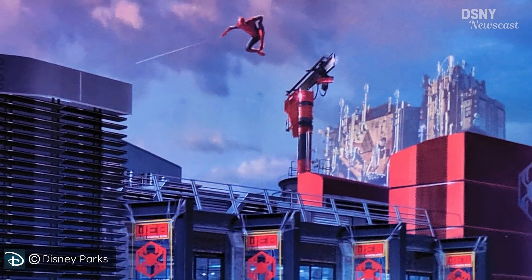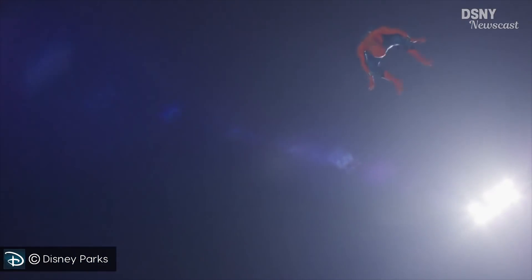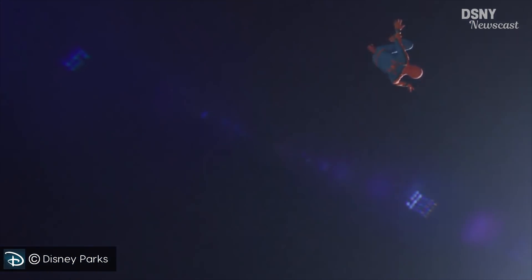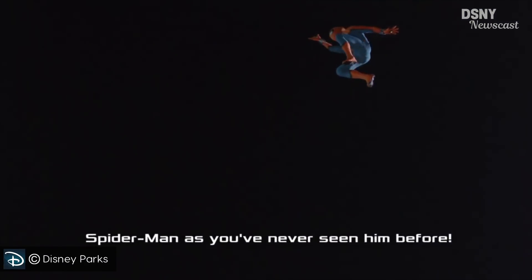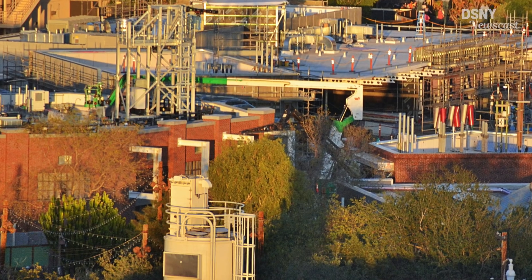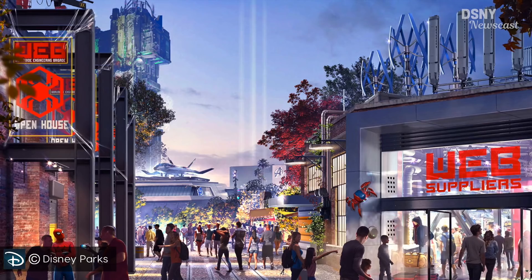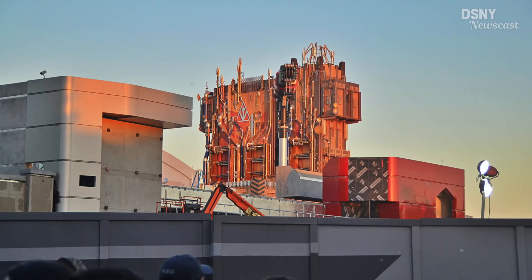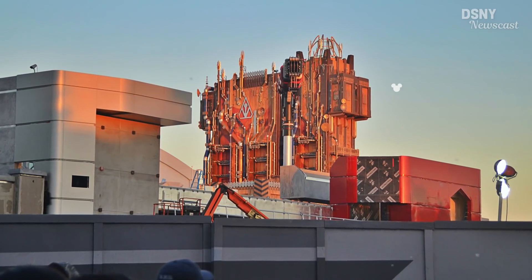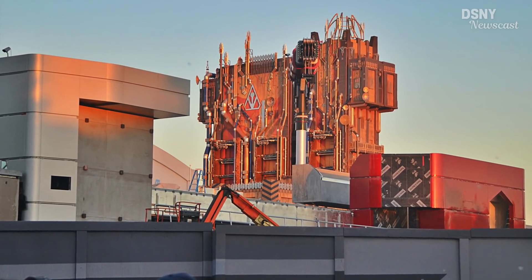This has led many to question how this will actually work within the park environment. The first thing to note is that this Spidey Stuntronic won't be propelling himself over the guest areas because of the safety concerns that would entail. Disney could get around this by using some form of netting between buildings, but that's highly doubtful as it's not even alluded to in any of the concept art. Instead, this will be strictly confined to the rooftop of the Spider-Man attraction building.